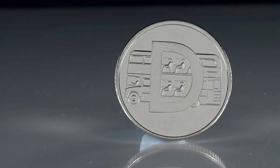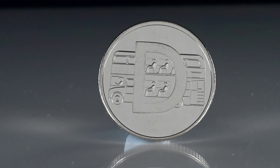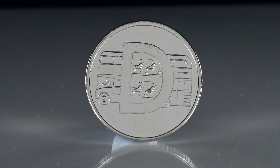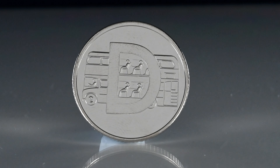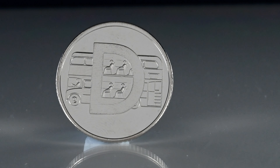D is for double-decker bus, a regular sight for commuters, with the red London double-decker buses being an iconic tourist image for the city and the country. Double-decker buses were first introduced in London in 1847, at which time they were horse-drawn. For this coin, you're looking at up to £6 in value.